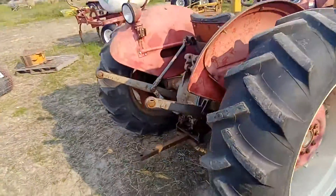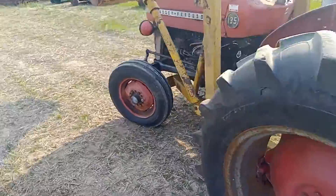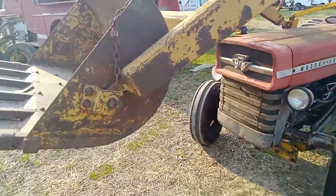Everything's straight, the tires are all matched. Draw bars with it. A lot of times you find out the grill has not got a mark in it. Nice straight front end guys.